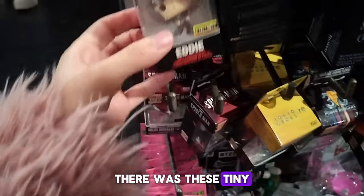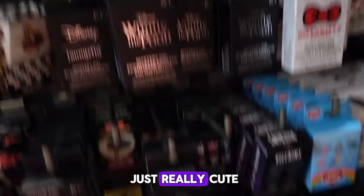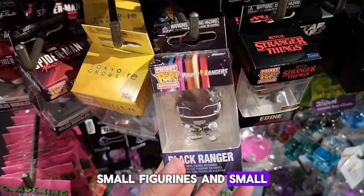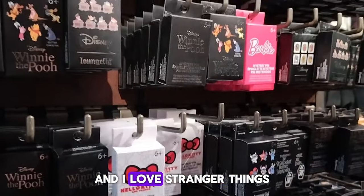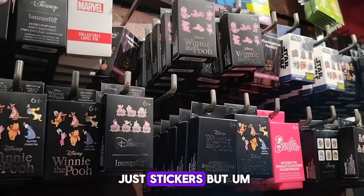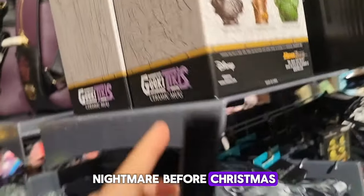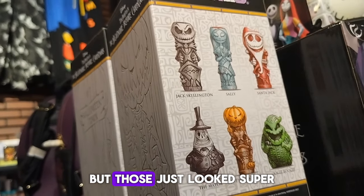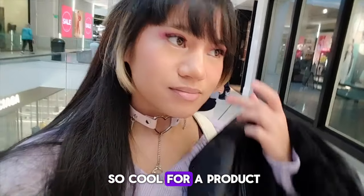There were these tiny tiny figurines from Pop again. I thought it was really cute seeing small versions of the Pops. I love Stranger Things — I think these were just stickers, they were so tiny I couldn't tell. And Nightmare Before Christmas ones too. And there were these Tiki cups — I love the Tiki style. I think that's just so cool for a product.